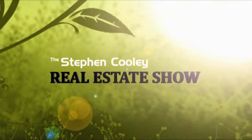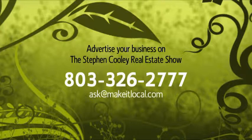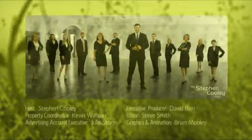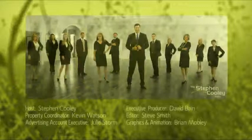Customer service is everything and it sounds like you provide it all. Thank you, Julie. Thanks for watching today's show. We've got beautiful homes for sale in your area. We'll be right back. I hope you've enjoyed watching the Stephen Cooley Real Estate Show. If you're interested in advertising your business on the program, please give us a call at 803-326-2777 or send us an email at ask@makeitlocal.com. Join us next week for more discussions on real estate topics and help finding your perfect home. Thanks for watching.